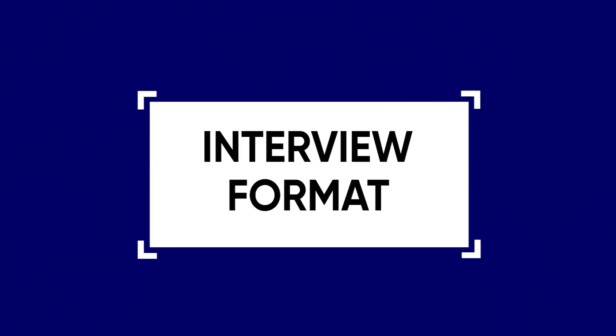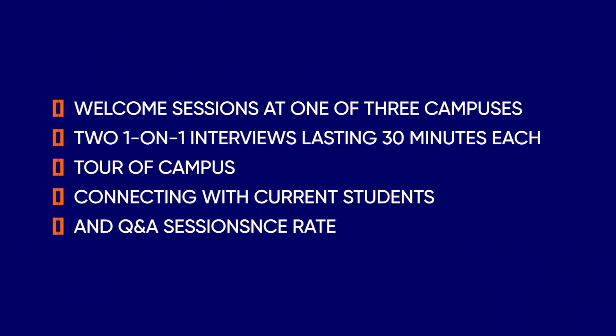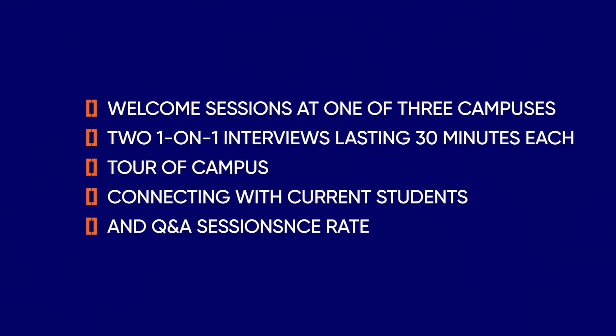The Mayo Medical School utilizes a comprehensive interview day which includes welcome sessions at one of three campuses depending on your campus ranking in the secondary application, two one-on-one interviews lasting 30 minutes each, a tour of campus, connecting with current students, and Q&A sessions. The two one-on-one interviews are the most important part of your interview day and are conducted in traditional medical school interview format.